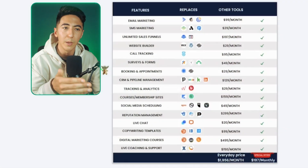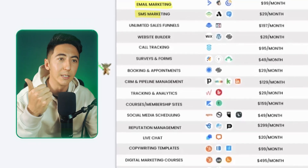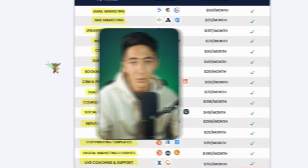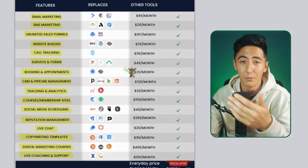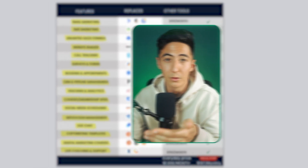You can see on this chart all the different types of tools a business owner might be using — things like email marketing, SMS marketing, sales funnels, website builders, call tracking, surveys, forms, and the list goes on. There's a bunch of different tools a business owner would have to subscribe to. I know firsthand because I've used the majority of tools on this list and it's cost me several thousand dollars a month.